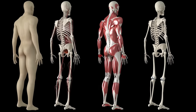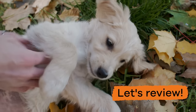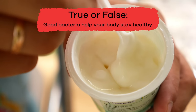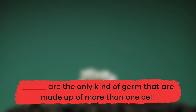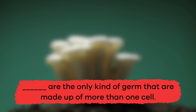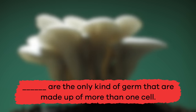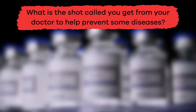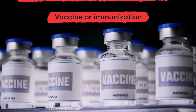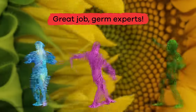Okay, we have learned lots about germs — now it is time to see what you remember! True or false: good bacteria help your body stay healthy. True! Fill in the blank: fungi are the only kind of germ that are made up of more than one cell. What is the shot called that you get from your doctor to help prevent some diseases? Vaccine or immunization. Great job, germ experts!